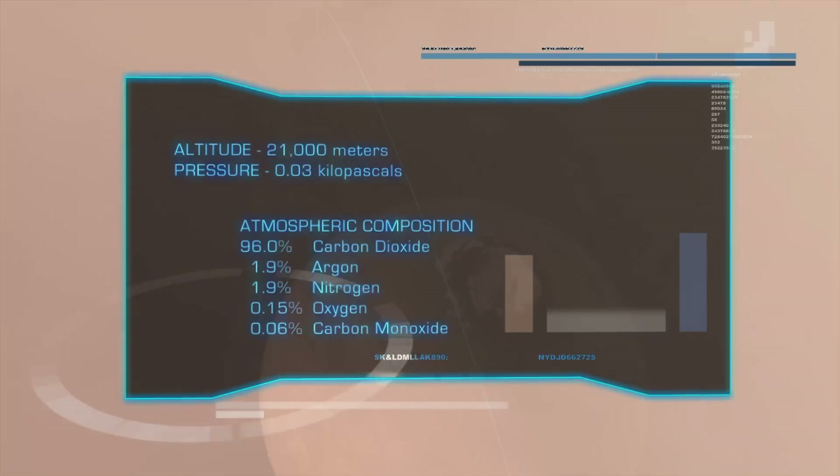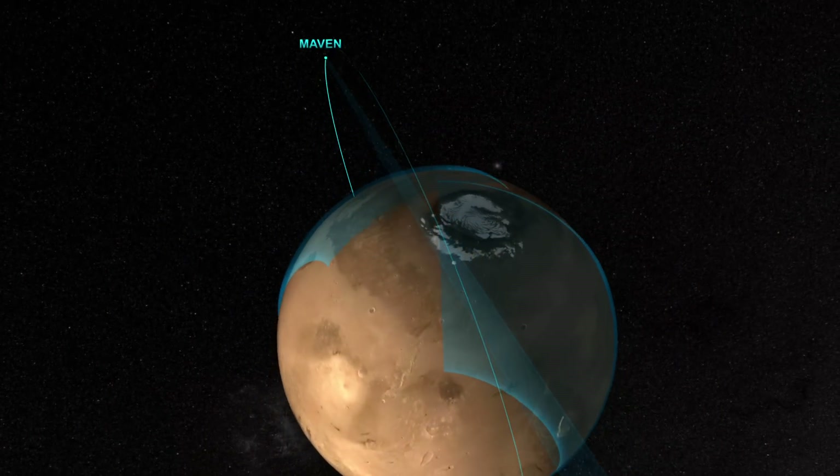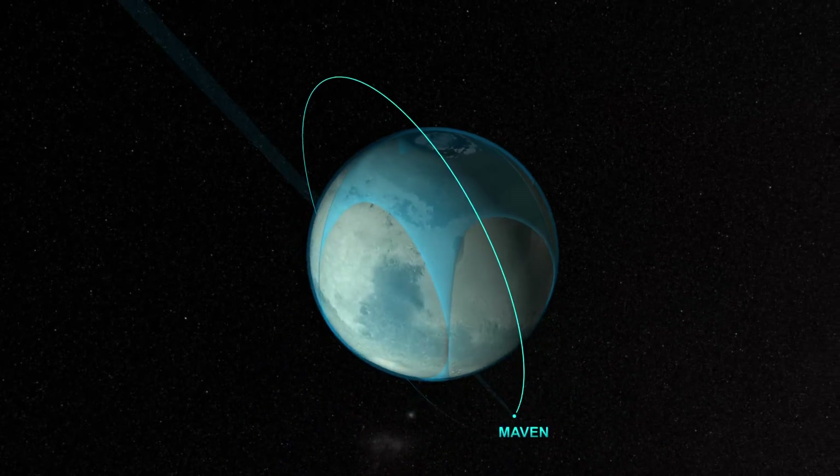At the same time, MAVEN's orbit passes close to the Martian polar caps, giving it north-to-south coverage of the planet. Mars itself rotates once a day beneath MAVEN, providing east-to-west coverage.